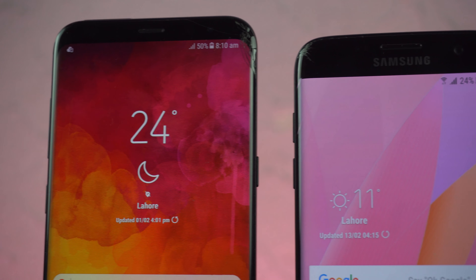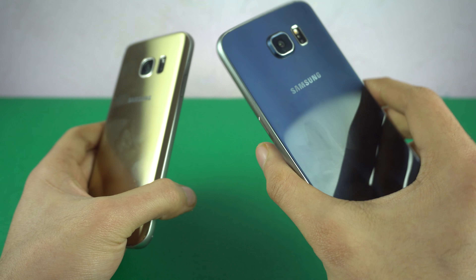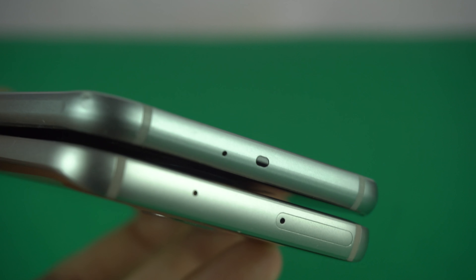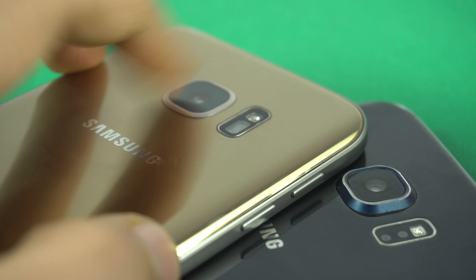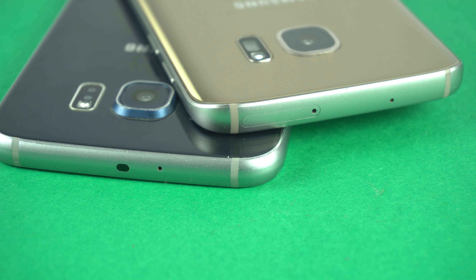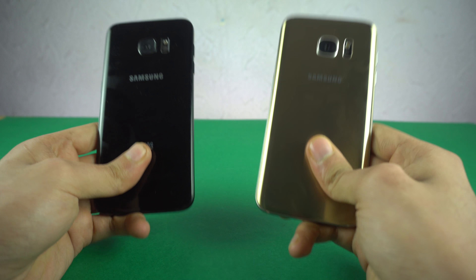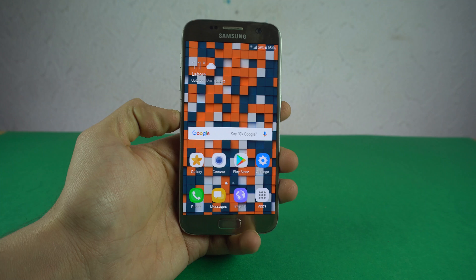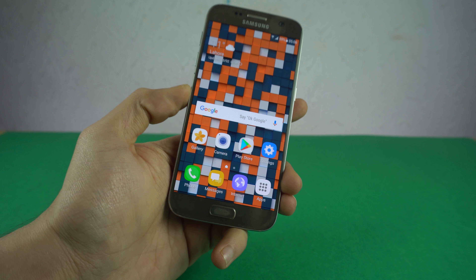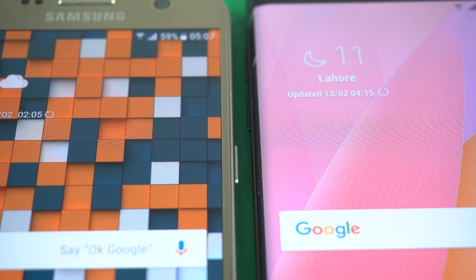Quick history lesson: with the Galaxy S7, Samsung perfected the design introduced with the Galaxy S6 and cleared up some mistakes. Gone is the camera bump — it's completely flush with the surface and feels really good. They brought back the microSD card tray for storage expansion, improved the edge detection on the S7 Edge, and added IP68 water and dust resistance. The Galaxy S7 was also the last Samsung S flagship to have a flat screen — truly a forgotten warrior.